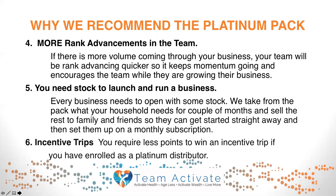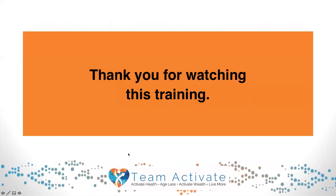Every business needs to open with some stock. We take from the pack what your household needs for a couple of months, then sell the rest to family and friends so they can get started straight away, and you can set them up on a monthly subscription for further orders. Sixth, incentive trips — you require fewer points to win an incentive trip if you enrolled as a platinum distributor. Thank you so much for watching this training.